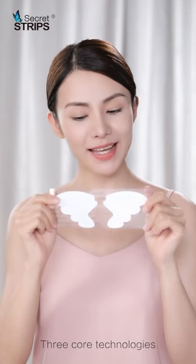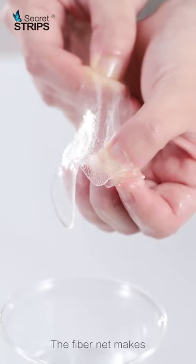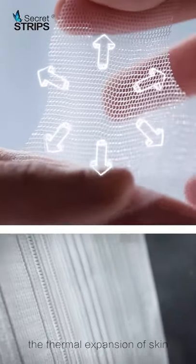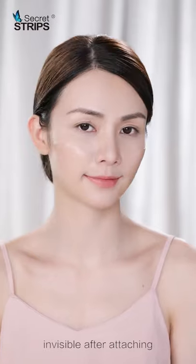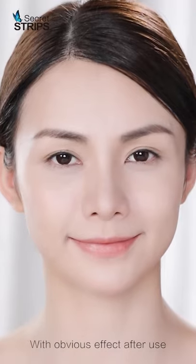We call technologies engineering design to fit facial muscles direction. The fiber net makes the thermal expansion of skin. The product is very thin, invisible after attaching, with obvious effect after use.